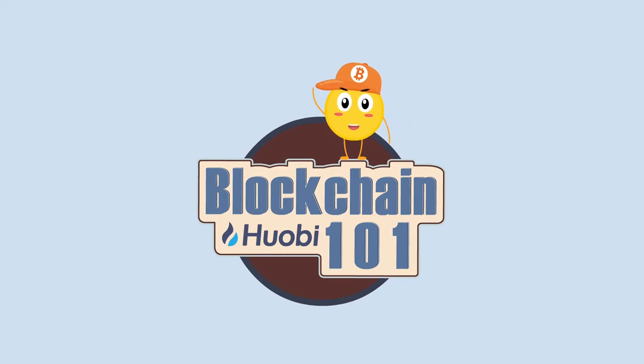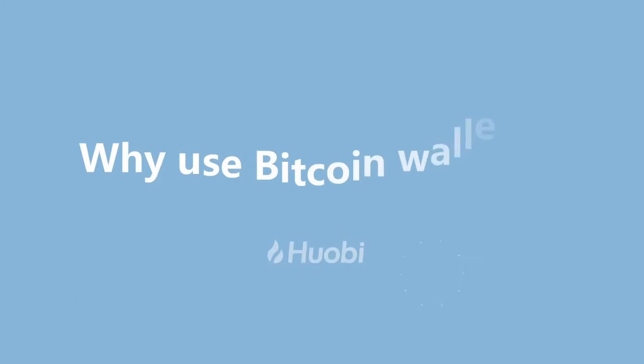One minute a day. Blockchain 101. Why use Bitcoin wallets?